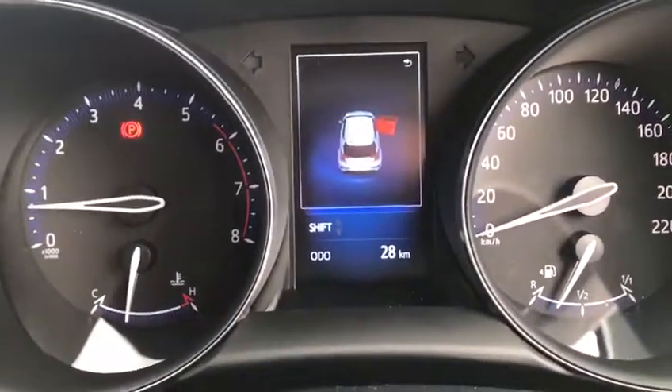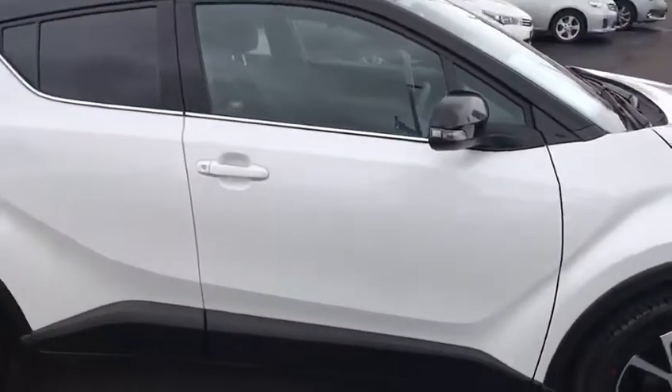Believe it or not, this car only has 28 kilometres on the clock, so it's basically delivery mileage. This car will come with the balance of a three-year warranty and three-year roadside assistance.